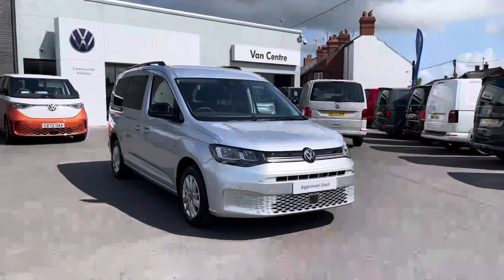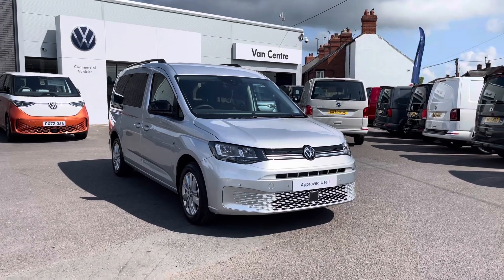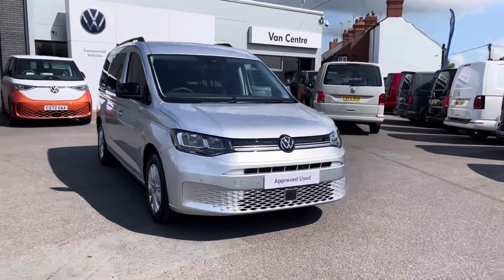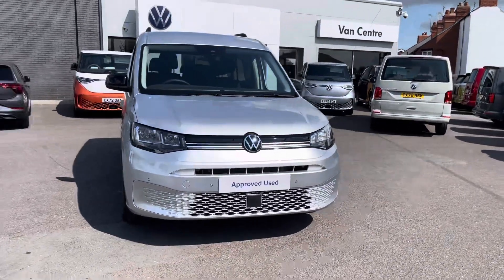Hi, I'm Rhys from Volkswagen Van Centre in Wrexham and today I'm going to be taking you around this approved used vehicle. This particular vehicle being the Volkswagen Caddy Maxi Life finished in the Reflex Silver Metallic Paint, which is the first additional option that I'd like to show you on this vehicle.